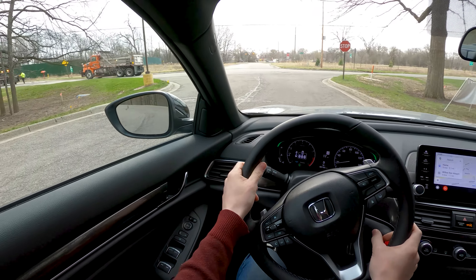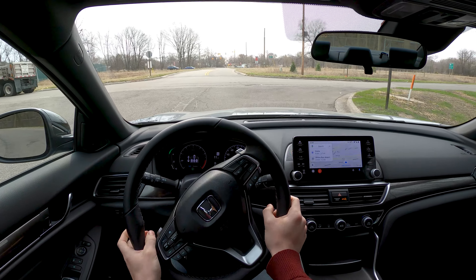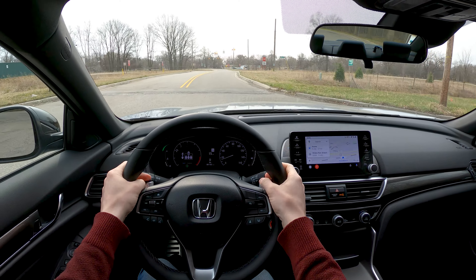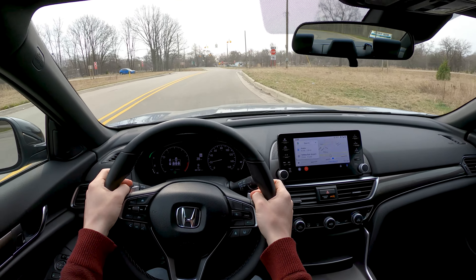Coming in at about $34,000, this Sport model has a nice interior — kind of a mixture of half-fake leather, half-cloth seats. Plenty comfortable.